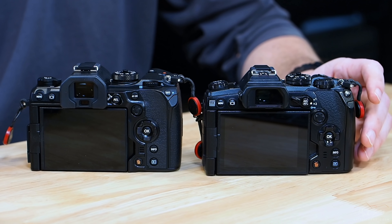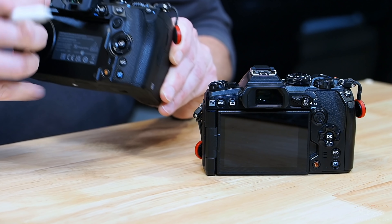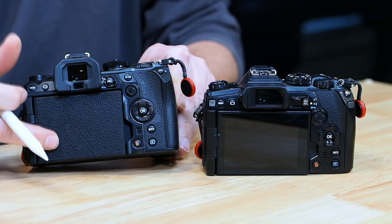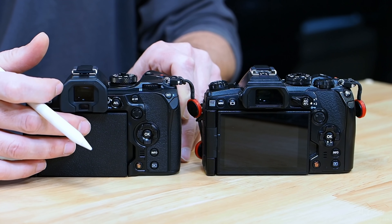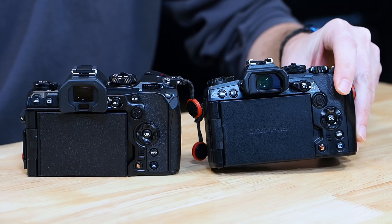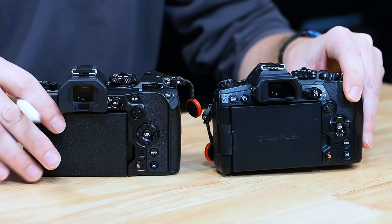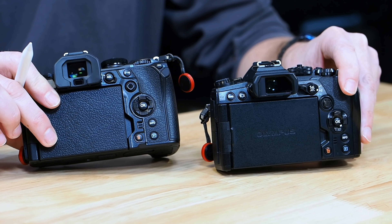The back has been changed just a little bit. Even the LCD screen has been rubberized — it's got a little rubber texture to the backside of the LCD screen. If we compare to the EM-1 Mark III, it had a hard shiny surface with Olympus engraved in it. Now there's a rubberized protector when the LCD screen is closed.